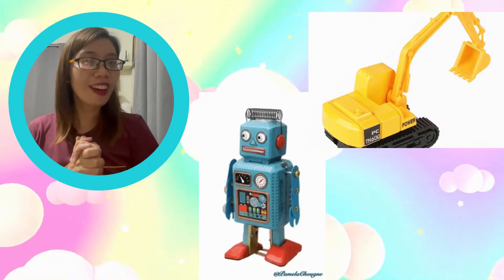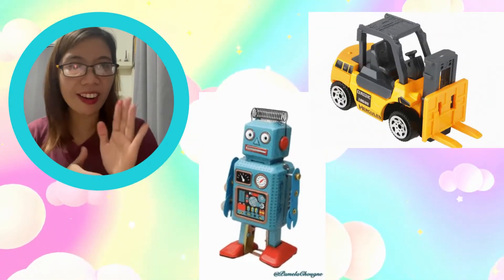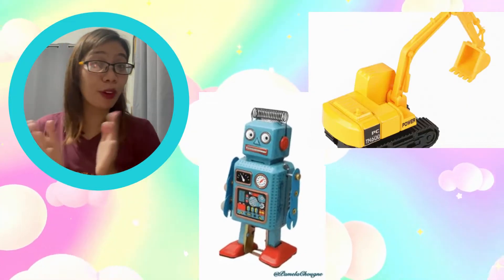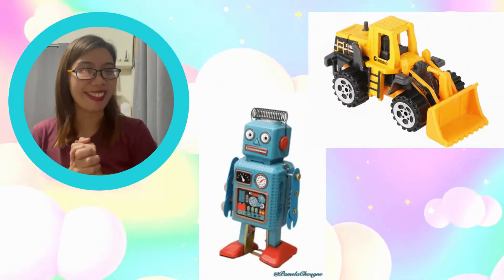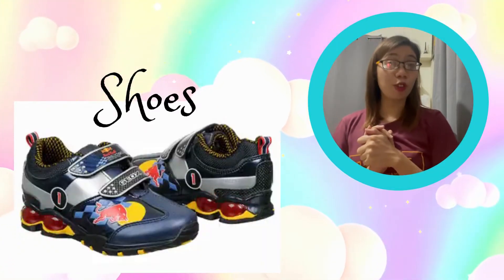For toys, usually boys love to play with toy cars. Who has a toy car here? Some of you love robots too, right? If girls have Barbie dolls, most boys play with robots and toy cars.